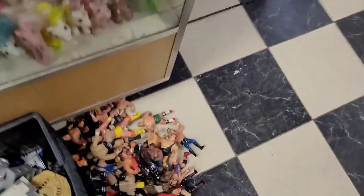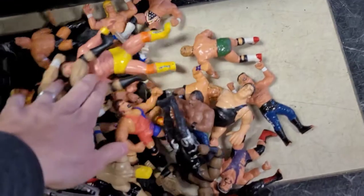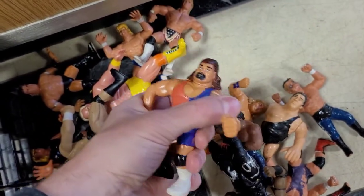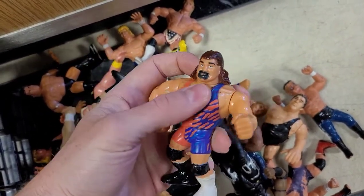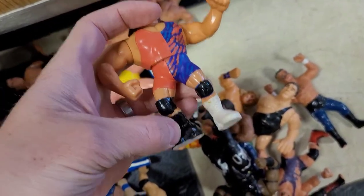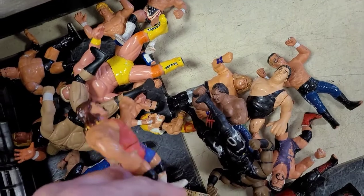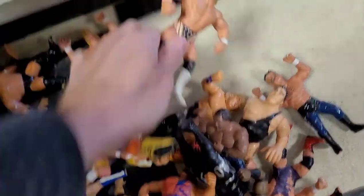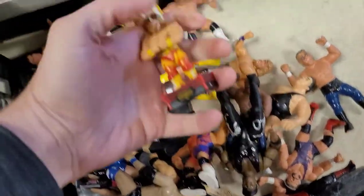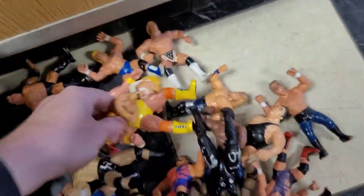Then there's even more — these are all figures that the previous owner decided to customize; he painted all over them. Which is unfortunate because some of these are harder to find and a little valuable. He painted a goatee on one of them, painted his knee pads and his boot. I'm going to try to use acetone — it's going to be hard to do without causing damage to the original paint. And you've got stuff like this cool little Hulk Hogan bobblehead.